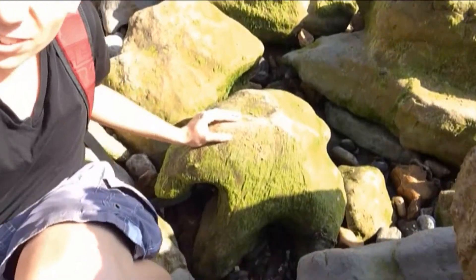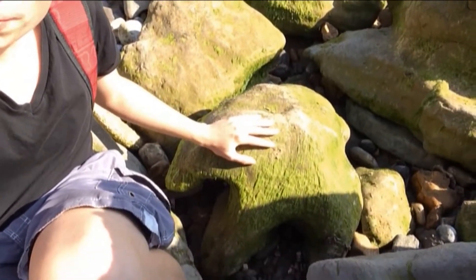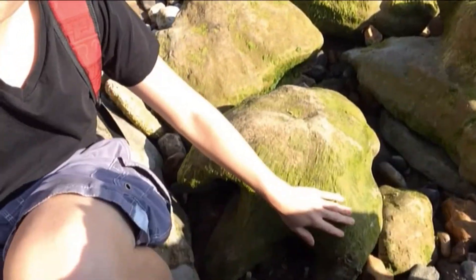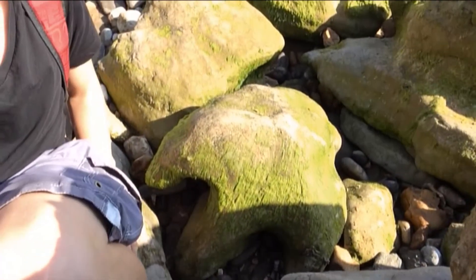And over here we have a footprint from an Iguanodon — I'll just shuffle out the way. And that is an Iguanodon footprint right there. It's covered in algae, but the outline, the three toes, are present in this. So that's a really exciting fossil.